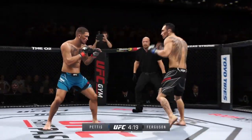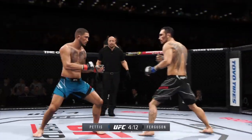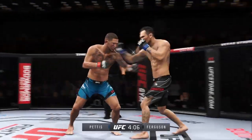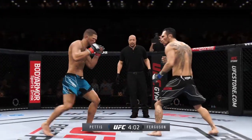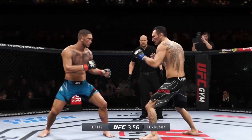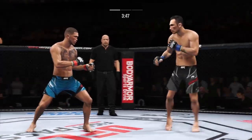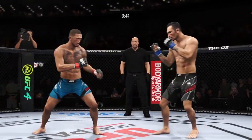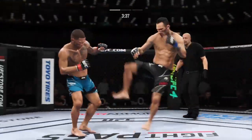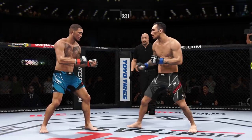Super punch. We talked about his reach advantage off the top — made good use of it there with that punch. They are exchanging leather early, mixing it all up. Nice leg kick lands. Poked to the head there by Pettis. If you're going to leave your body that wide open, you're going to pay the price — his opponent lands flush to the midsection.